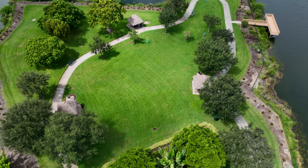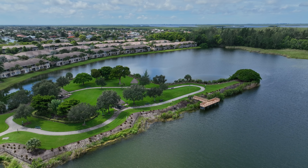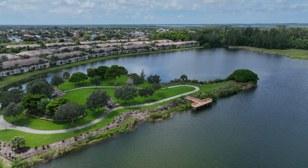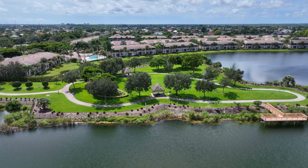Located at the front of the community, you have Calypso Park, a 4.5-acre park catering to family fun with grills, covered picnic areas, and a fishing pier extending into the 22-acre Calypso Lake.